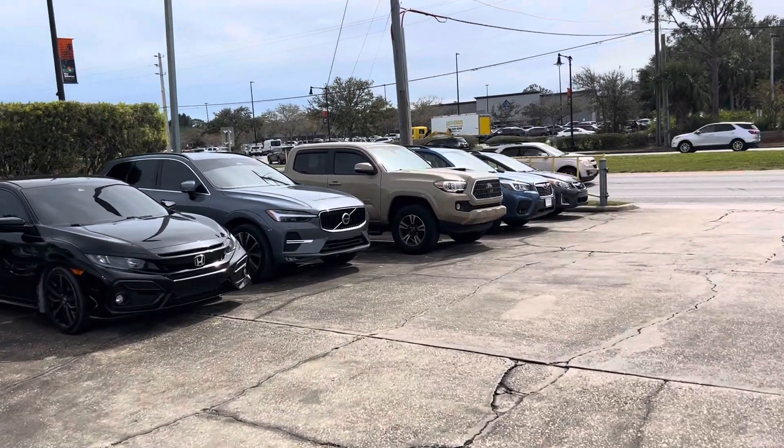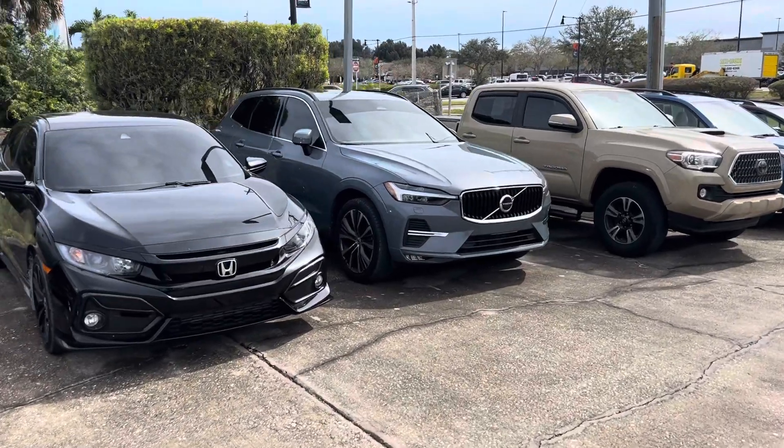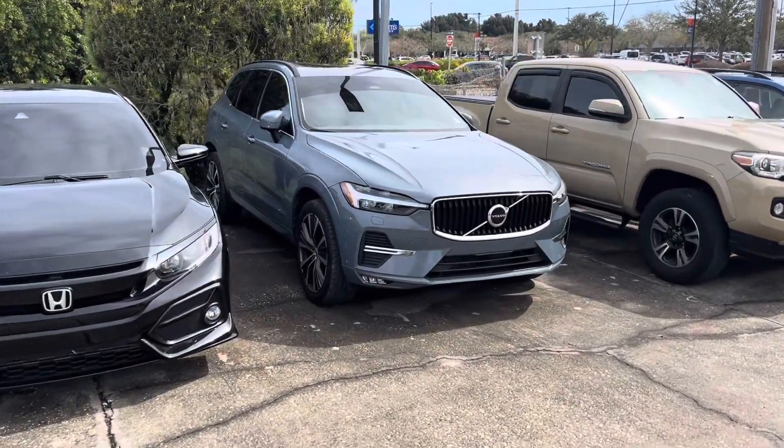Good afternoon. Thank you for your interest in our XC60. Please give me a call at 321-614-4866.